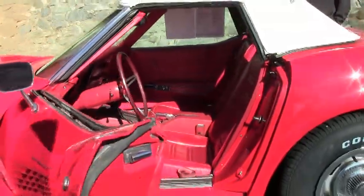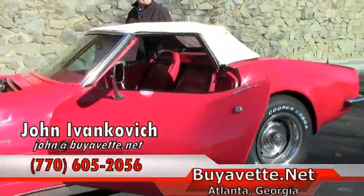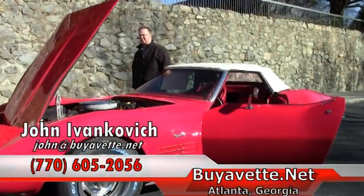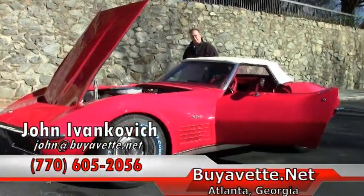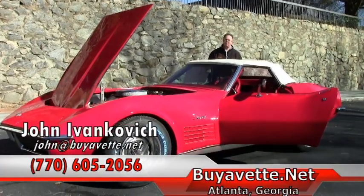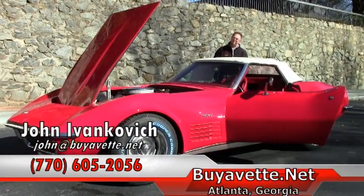Folks, always remember these cars come with a two-year, 50,000-mile powertrain warranty and all of that can be described on our website. Give me a call at 770-605-2056 or email john@buyavet.net — celebrating 25 years. We'll see you out on the road.